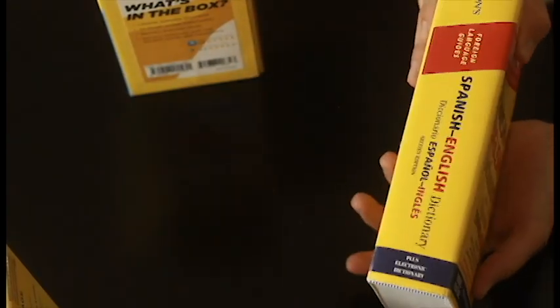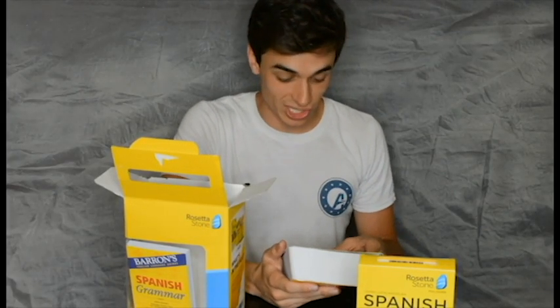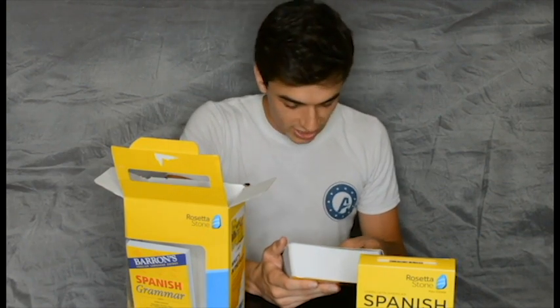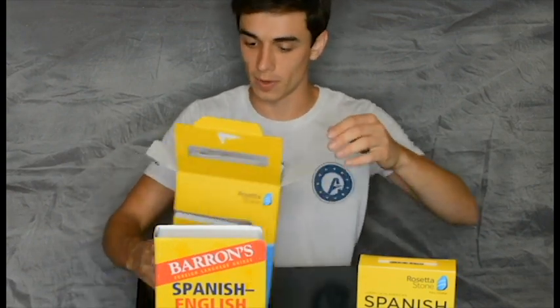Next up is the big Barron's Foreign Language Guides — the Spanish to English Dictionary. A diccionario español. Second edition. It's got 100,000 words, phrases, and examples presented in two different sections. I think that's a great tool. Pop that baby right there.